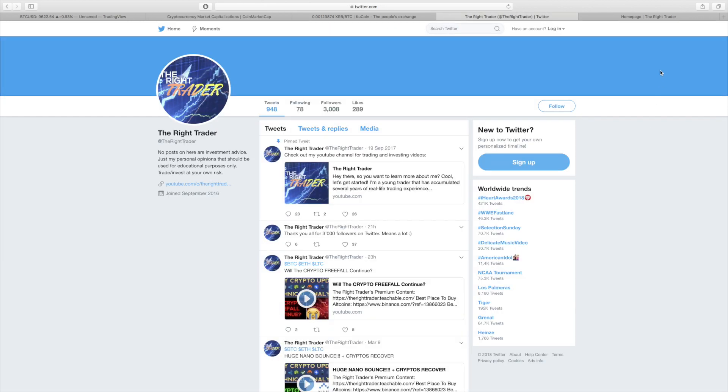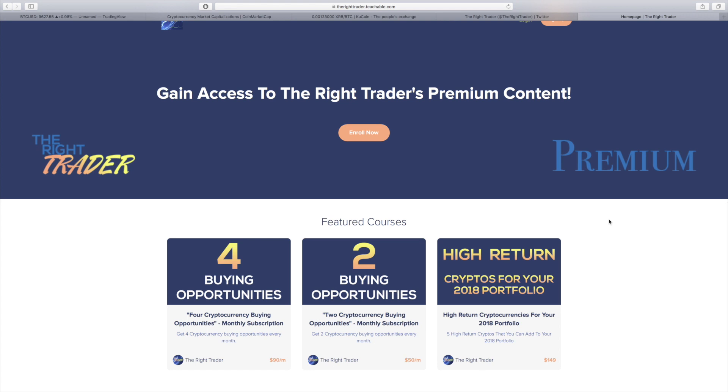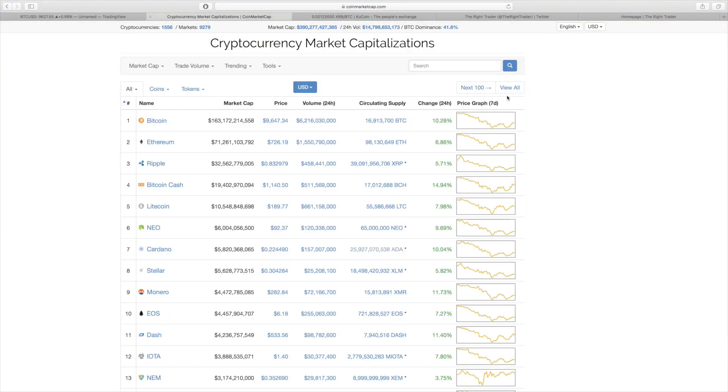Don't forget to follow me on Twitter for live cryptocurrency market updates — I'll have a link in the description of this video. Make sure to check out my premium content where you can find monthly cryptocurrency buying opportunities as well as five high-return cryptocurrencies for your 2018 portfolio.